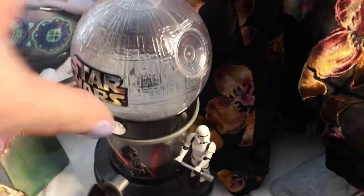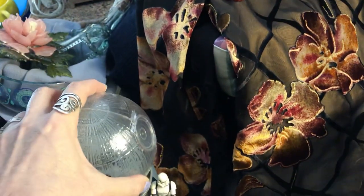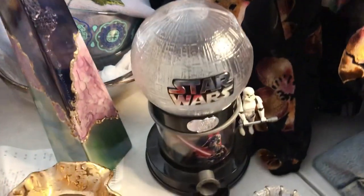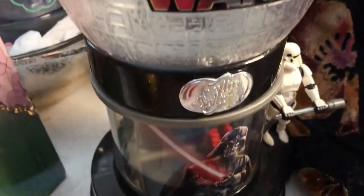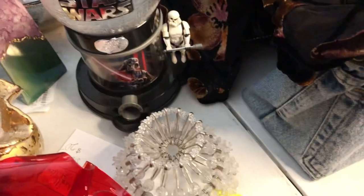A little Star Wars gumball machine — we've got Darth Vader and a Stormtrooper, and it does work. It shows the mechanism inside. How much was that? $5.99. It's a Jelly Belly dispenser for jelly beans, but you could put something else of a proper size in it. There's the Jelly Belly label on top. And of course, safety pin art.